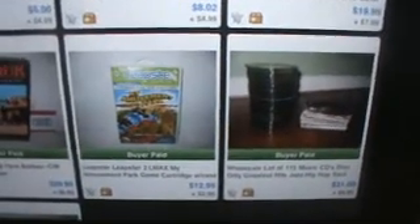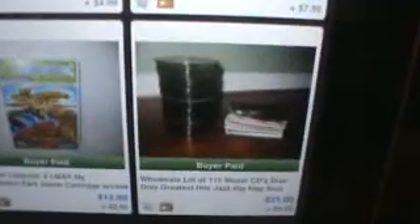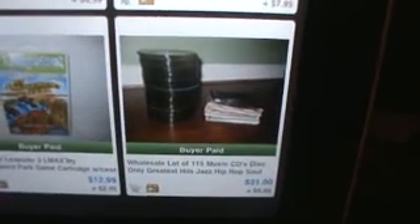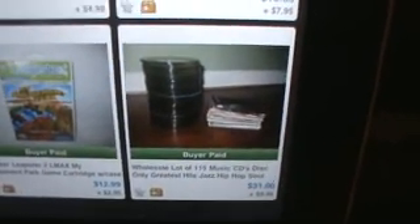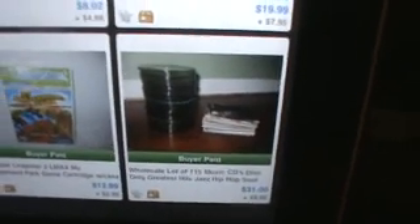Another Leapster game — $13, I paid $5. Again, not a great deal. They sell better in lots, so if you have lots of those, they do well. This lot of CDs was a whole variety. I bought them at the Goodwill Outlet, sold for $31, I probably paid $3. None of them had cases, but that's how it is.